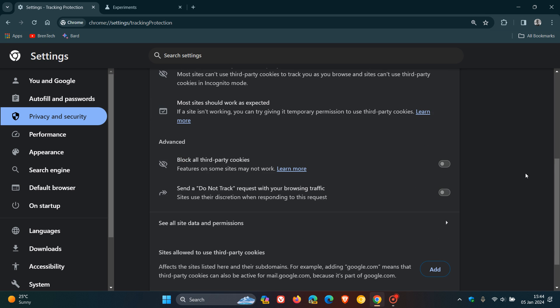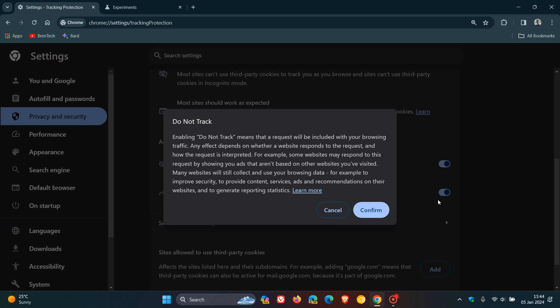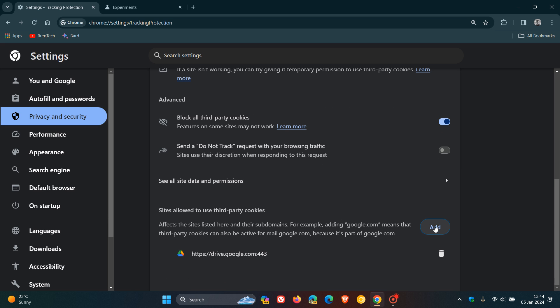Not much is actually different when it comes to the settings, but this is the start of the phase-out of third-party cookies with this new tracking protection feature. You've got some toggles — you can block all third-party cookies, which I like to do, send a do-not-track request, or maintain an exception list where you can add sites that you want to use third-party cookies. Just be aware that blocking third-party cookies could cause some compatibility issues with sites that do rely on them.